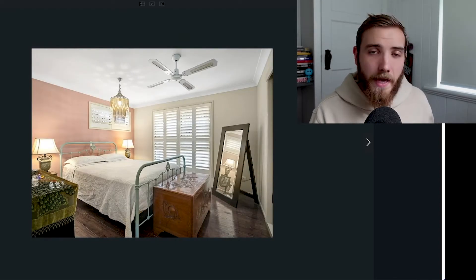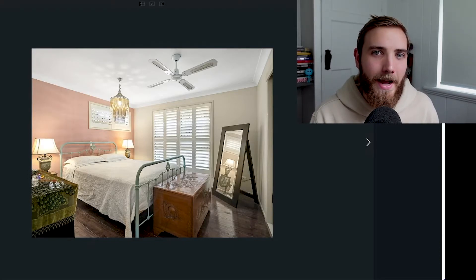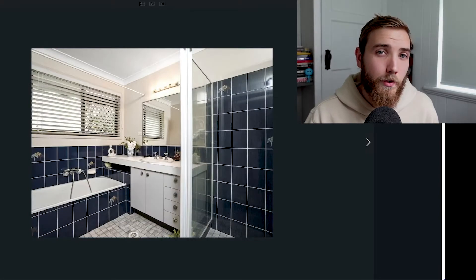Now this is the master bedroom. Again ceiling fans, white ceiling. I'm not a huge fan of the feature walls but those can be easily changed down the track. We have a couple of other bedrooms here.